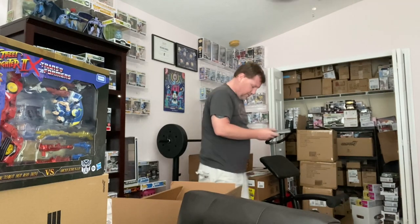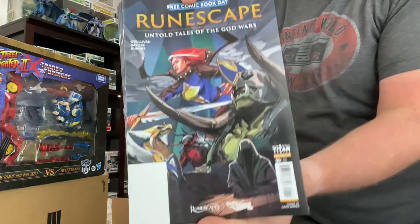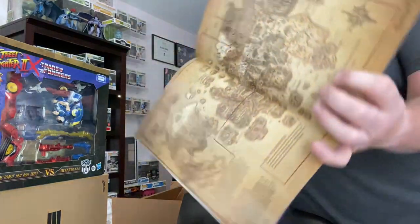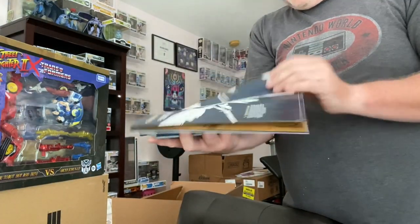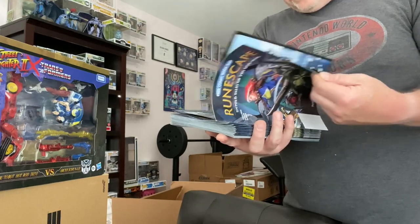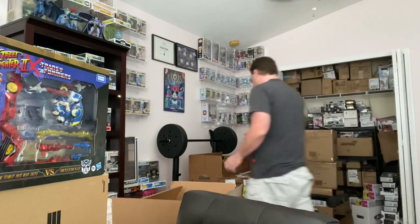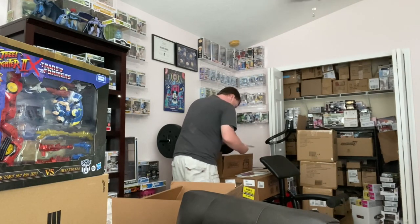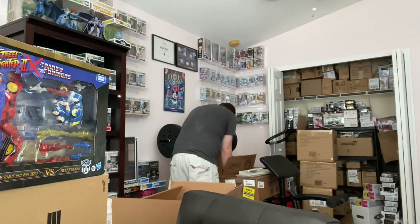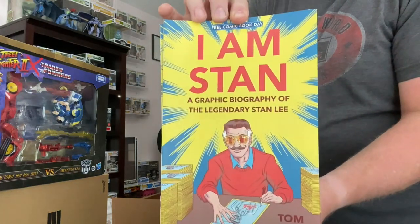Next is Runescape Untold Tales of God Wars — teen rated from Titan Comics. I like the map inside and the character designs. There's about three pages of comic and then a weapons guide in the back — pretty cool. Then we have more Crime Buster and Furry Freaks. Here's one that may be of interest: we have the I Am Stan graphic biography of the legendary Stan Lee, which might be pretty cool.